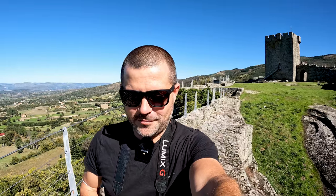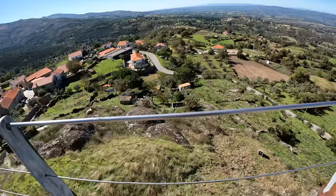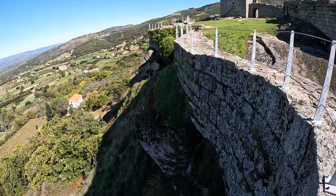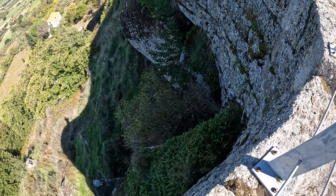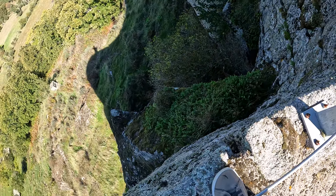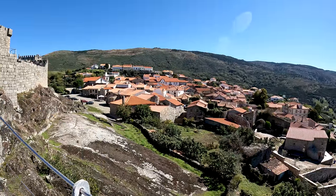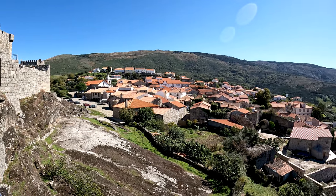It makes me wonder what kind of action this castle must have seen back in the day - people invading or trying to siege. From up here, you definitely have a very privileged position. I can't imagine it being easy for people to try and scale these walls. As we walk across this side of the wall, we start to see the village of Linares de Beira. I think we should have a walk around and see just what kind of history and stories this place has to tell.